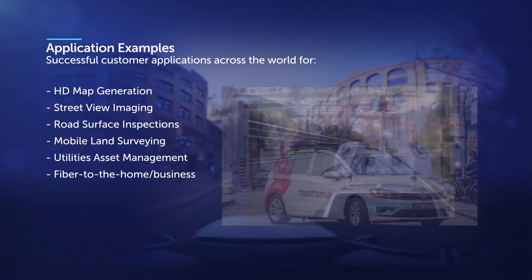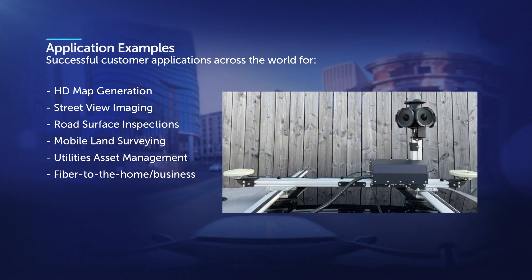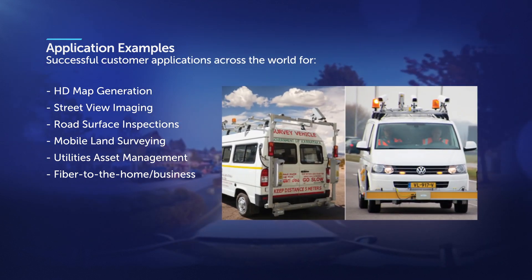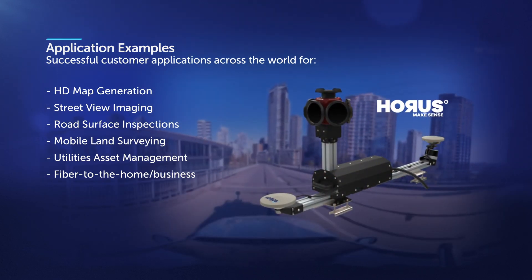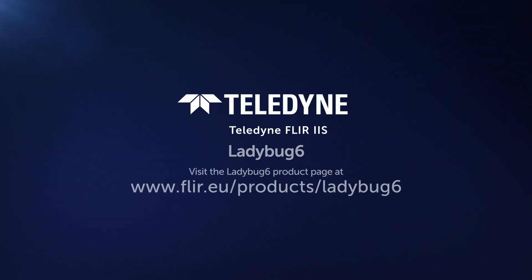Ladybug 6 has been successfully adopted by customers globally for mobile mapping, road surveying, and asset management solutions. Kindly refer to the links in the description to visit the Ladybug 6 product page and contact a specialist for a demo.